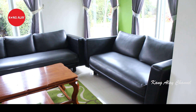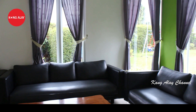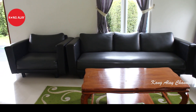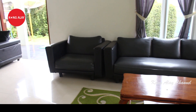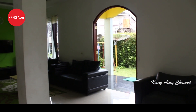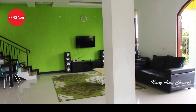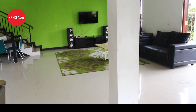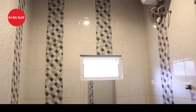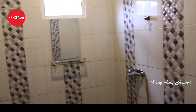Di dalam ruangan sudah tersedia sofa-sofa yang bagus, bersih, dan tertata rapi. Di sampingnya juga sudah tersedia meja serta dilengkapi dengan karpet. Di ruangan ini juga sudah dilengkapi dengan TV, ada akses WiFi, serta dilengkapi dengan fasilitas karaoke karena sudah tersedia sound system.